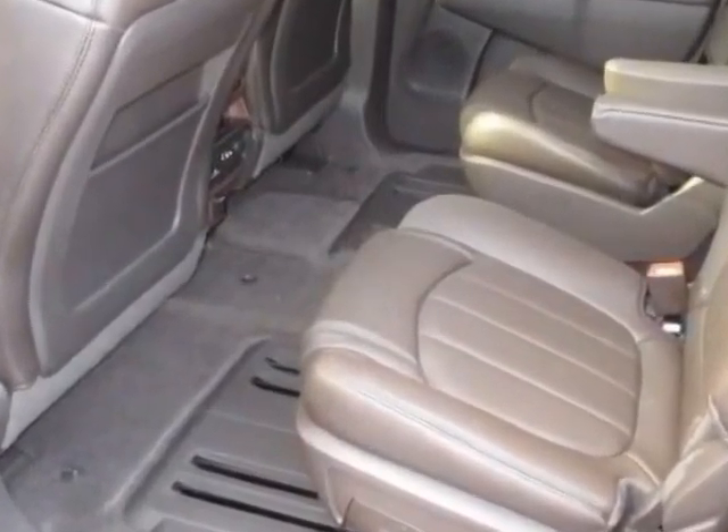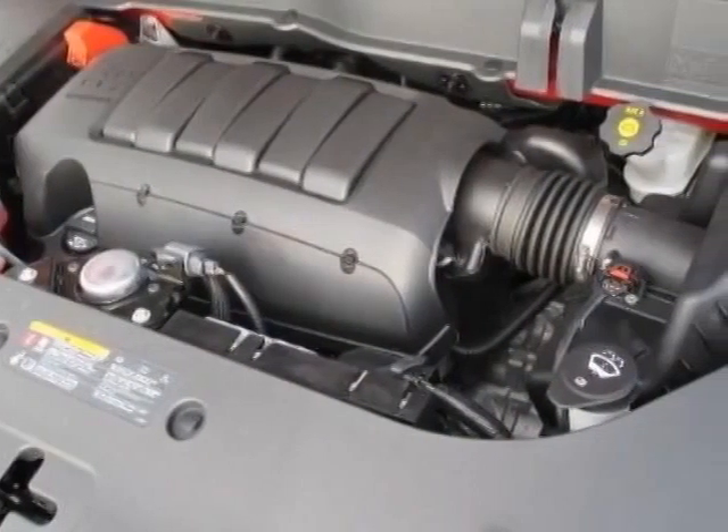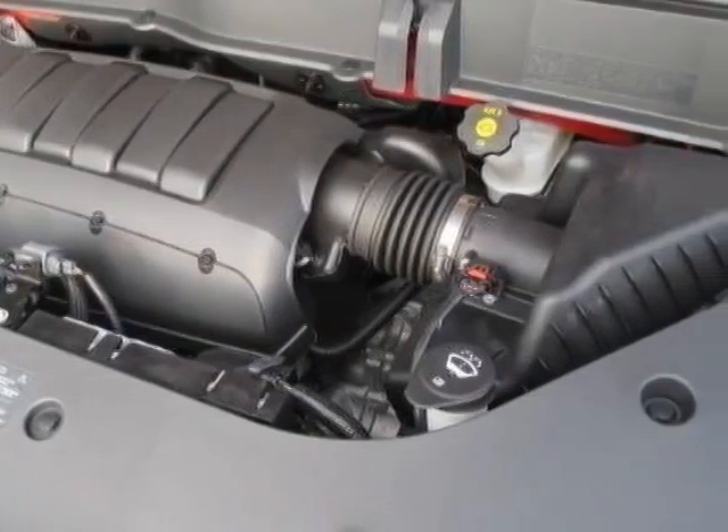LPO all-weather floor mats for the 1st and 2nd row, and LPO all-weather floor mats for the 3rd row.